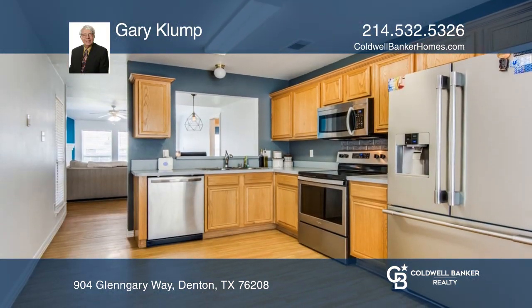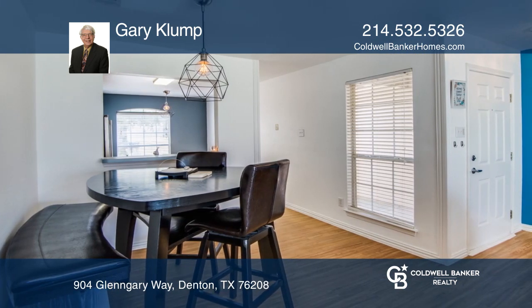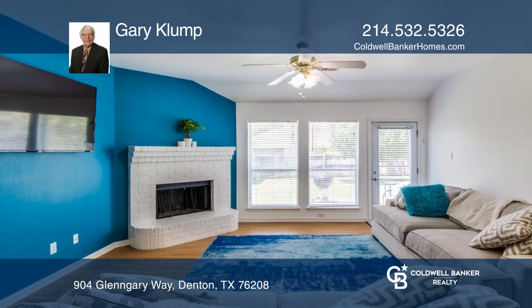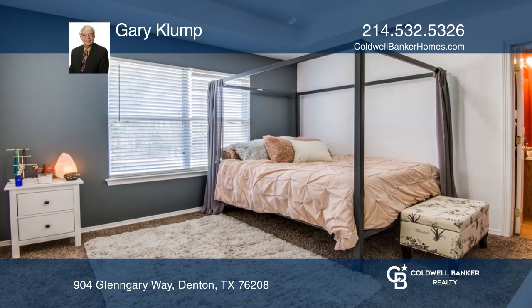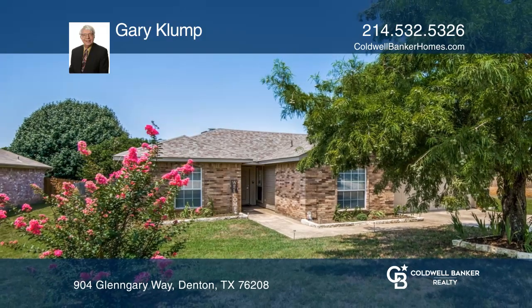The split master home has recent interior paint with a bright and open floor plan. The kitchen, which features an upgraded appliance package, looks into the family room. There's laminate flooring in the living areas and recent carpet in the bedrooms. Come see all this home has to offer with Gary Klump.